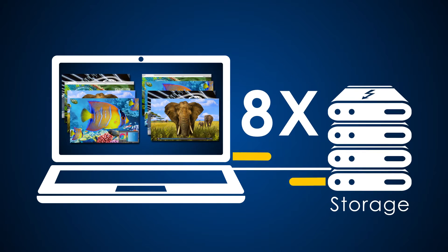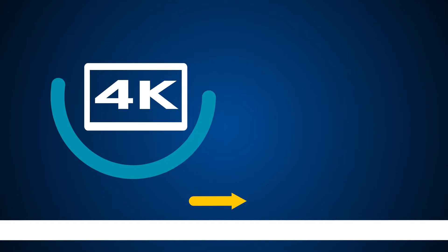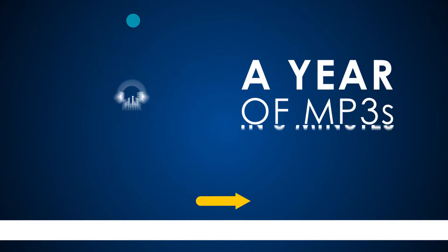Get eight times the data and four times the video bandwidth. Transfer a 4K movie in less than 30 seconds, or back up a year's worth of continuous MP3s in five minutes.